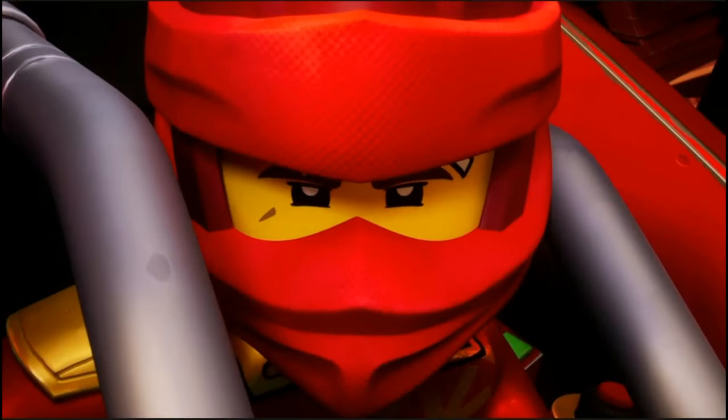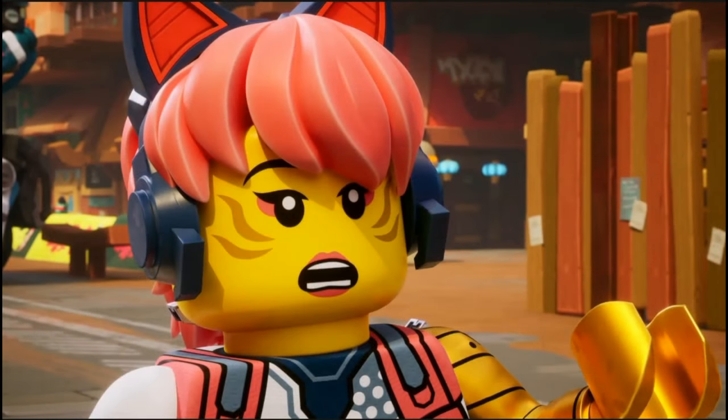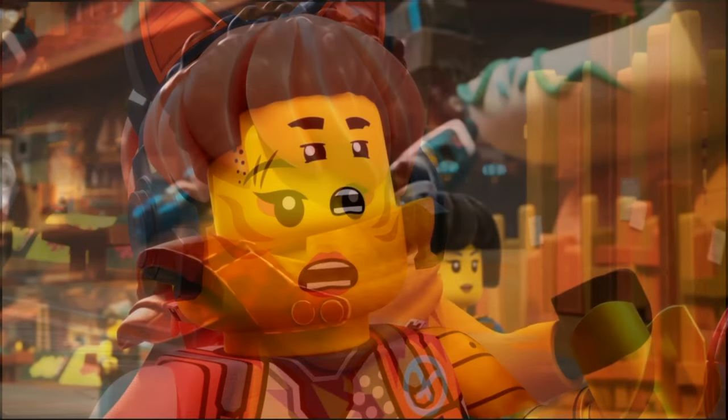Overall, this shrine set looks incredible. The dragon head looks awesome with a waterfall coming out of it. I like the trees and scenery too. Also, Wu has a tea room, so that is cool.